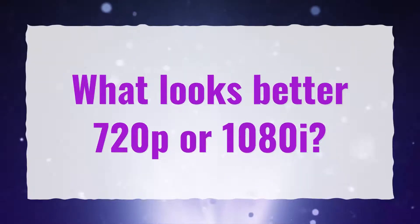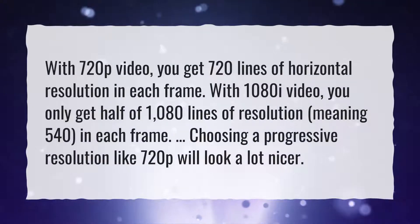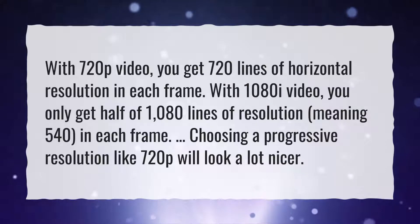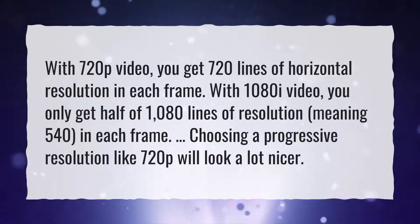What looks better, 720p or 1080i? With 720p video, you get 720 lines of horizontal resolution in each frame. With 1080i video, you only get half of 1080 lines of resolution, meaning 540, in each frame. Choosing a progressive resolution like 720p will look a lot nicer.